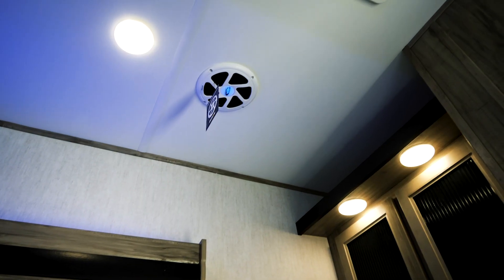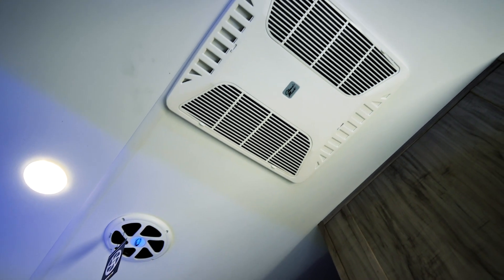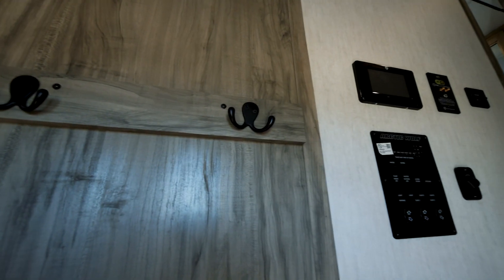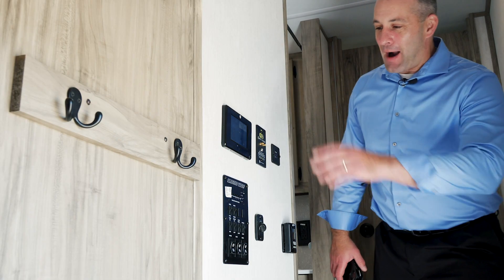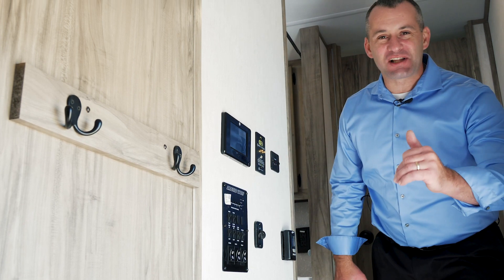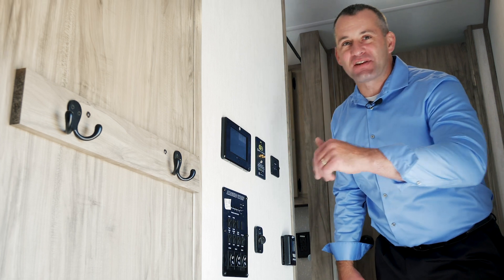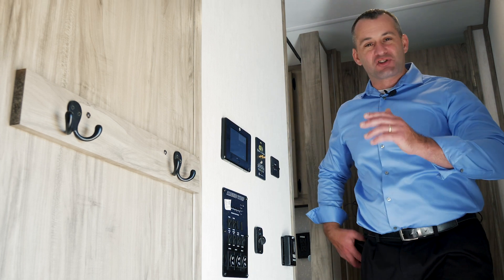Something else we have is the subwoofer and the Coleman Mach 15,000 BTU AC. The suite does come standard with two ACs. Now I'm going to talk about the total control technology on here — this thing is amazing. You can run your slide-outs out, you can run your awnings out, you can turn the lights on and off, all off an app on your phone. It is super cool, super fun.